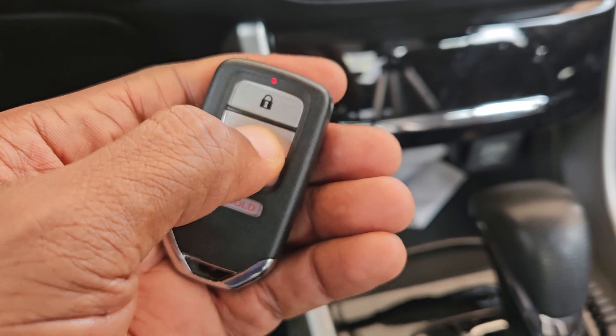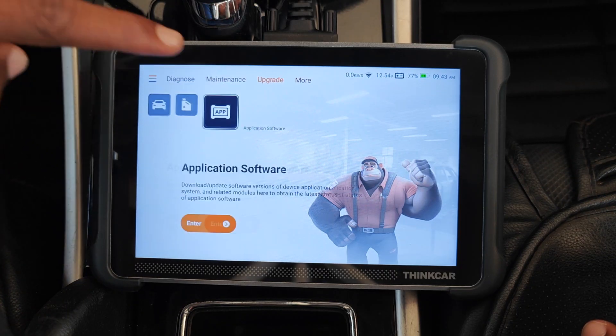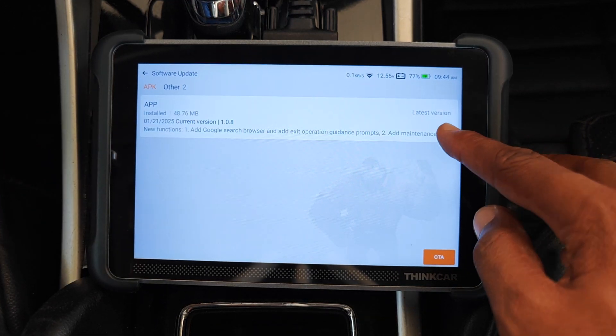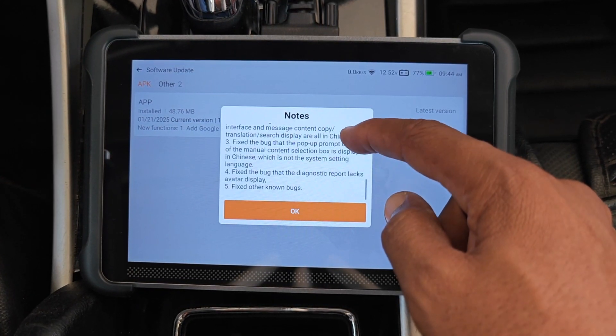This update didn't take away key programming from the ThinkScan 689. Be sure to check out my full review of the tool. Links to the device are down below if you want to have a look, and I'll catch you on the next one. Peace.